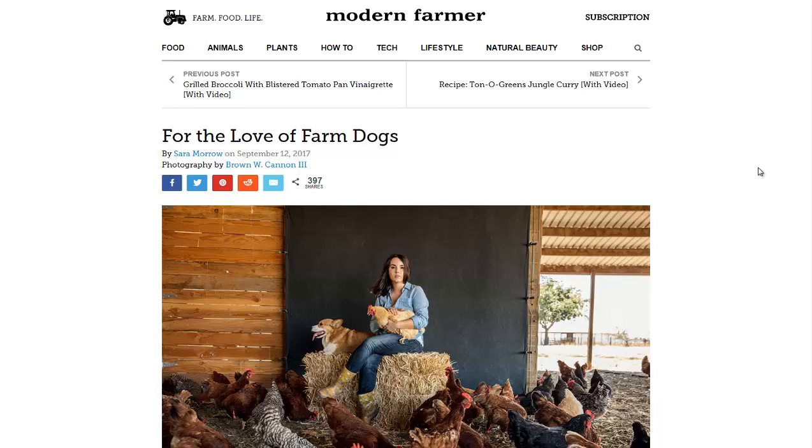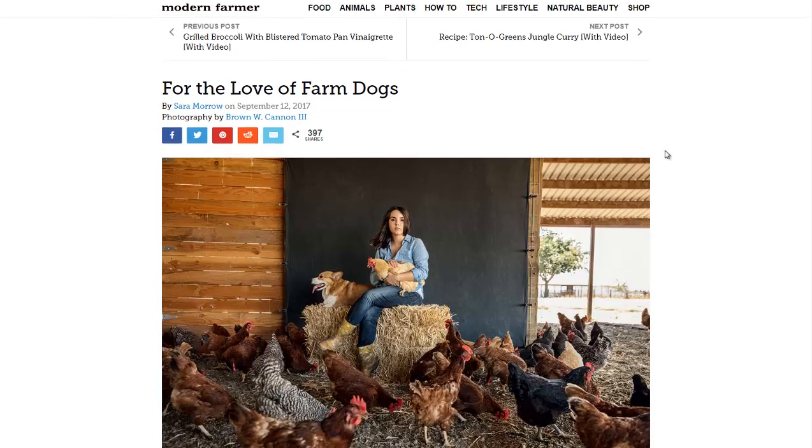Hello, Carl here with Sustainability Theory News. We're over at ModernFarmer.com and they have a great article — 'For the Love of Farm Dogs' — covering some of the pros and cons of certain farm dogs.